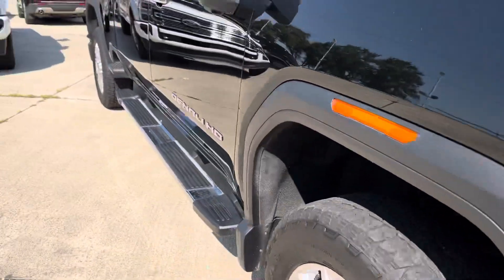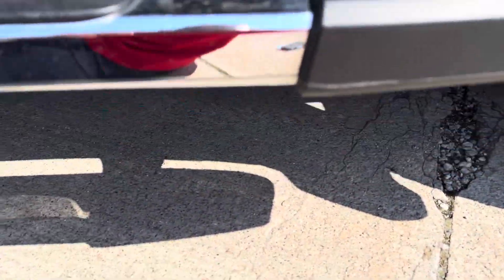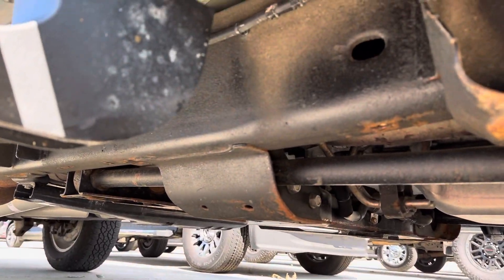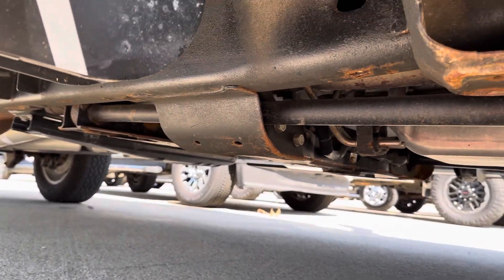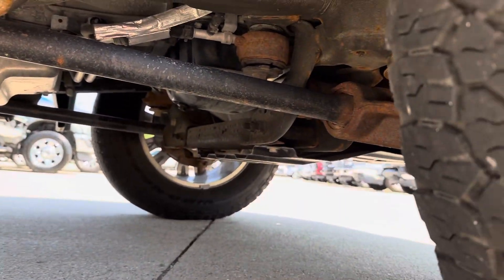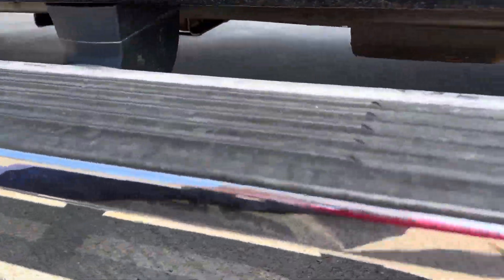And then lastly here, I want to get you a shot of underneath the truck.